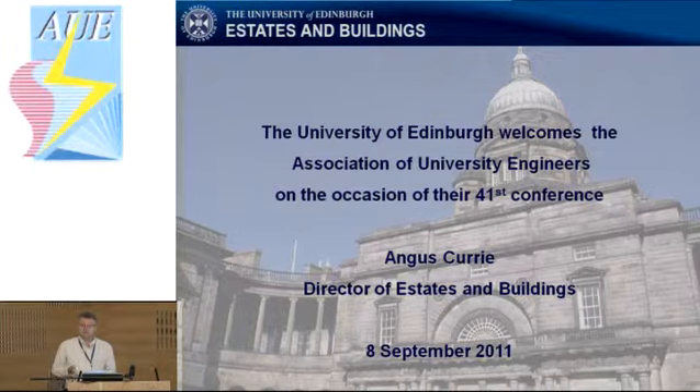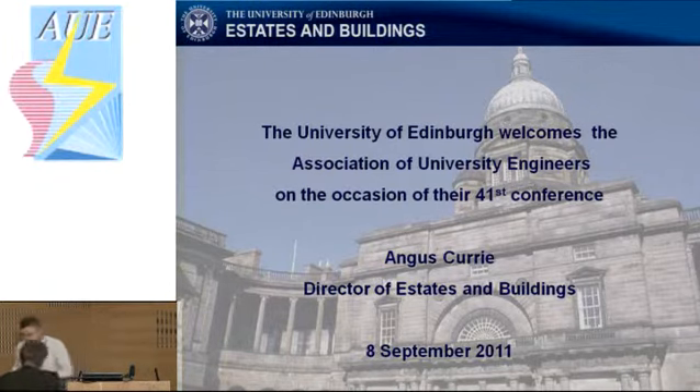A good bit of it was built in the 60s and 70s and was all electrically heated, which is not all that clever from a carbon footprint point of view. As we're developing these buildings, including the main library, we're now able to connect up to that infrastructure that was installed about five years ago and to provide a low-carbon solution to these buildings as we go on.